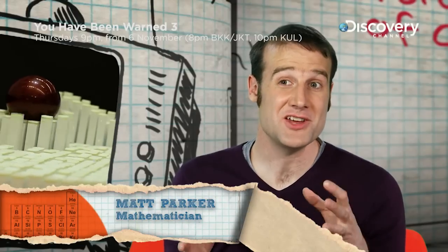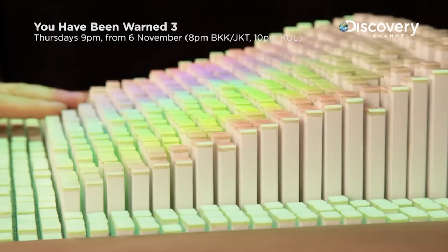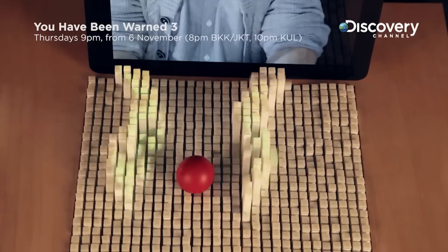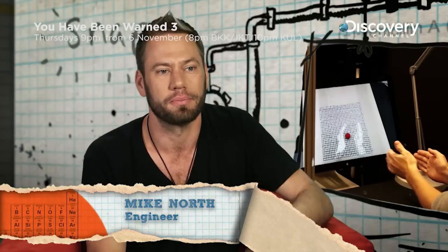This is called a dynamic shape display, and an object under a camera somewhere else can be recreated on this display, meaning you can remotely manipulate objects. In the room that's sensing the movement, you have a depth-sensing camera shooting at all these little infrared dots, which can tell the exact position of the hand and the movements of the user in the sensing room.